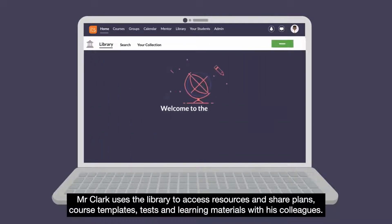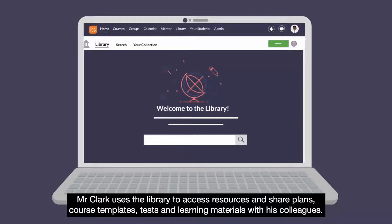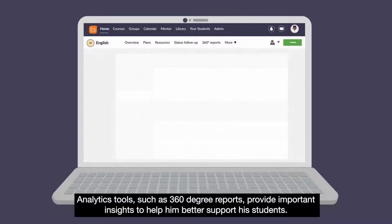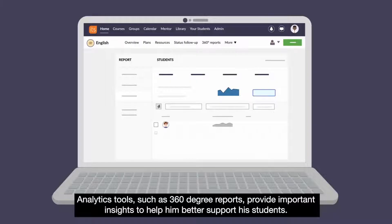Mr. Clark uses the library to access resources and share plans, course templates, tests and learning materials with his colleagues. Analytics tools such as 360-degree reports provide important insights to help him better support his students.